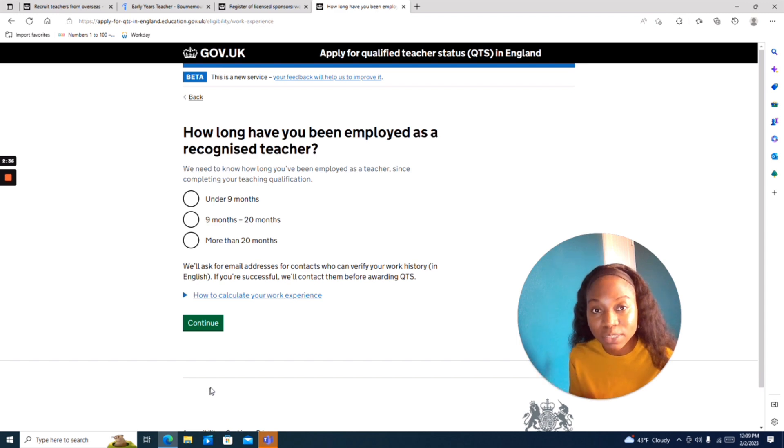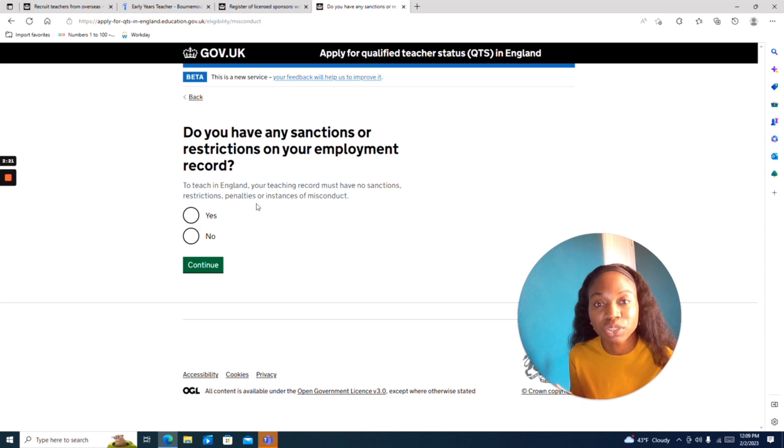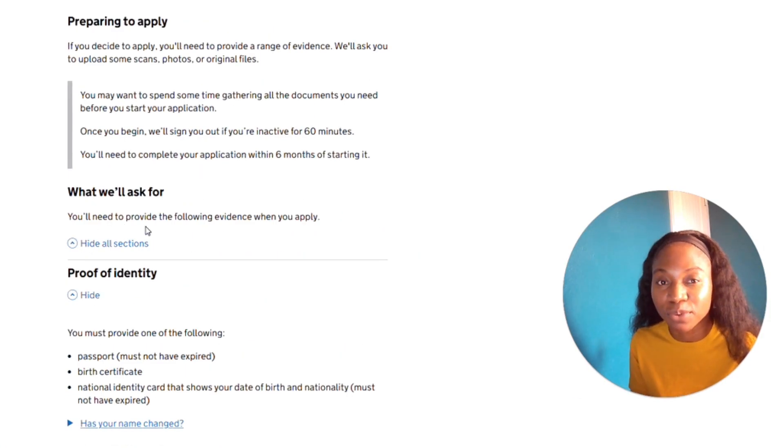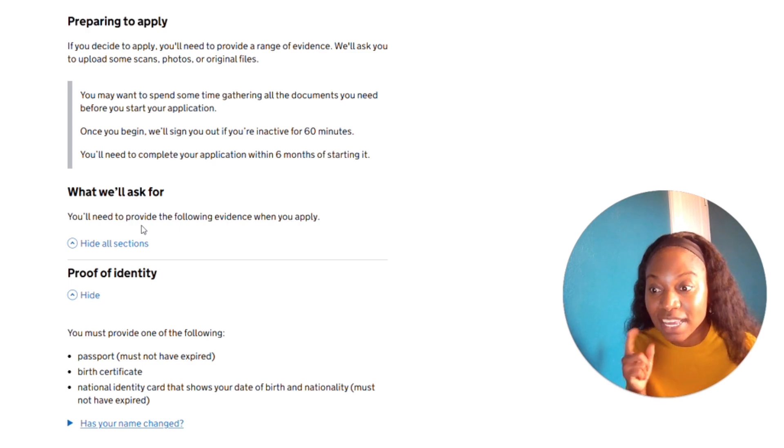If you're a science or languages teacher, here is a great opportunity for you. They also ask how long you have been employed as a teacher since completing your qualification. Once you confirm no sanctions or restrictions, you are shown you are eligible to apply. All the requirements are listed on the website — please do not give your money to anybody telling you to let them help you prepare, as all the information you need is right there on that website.